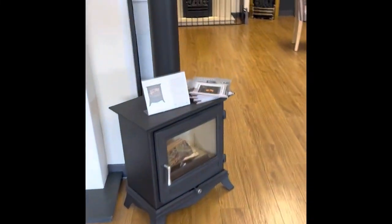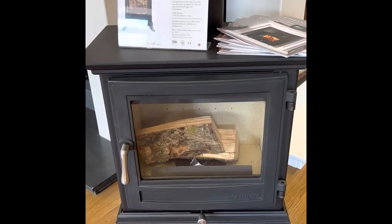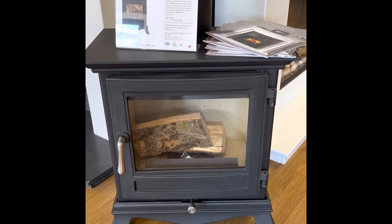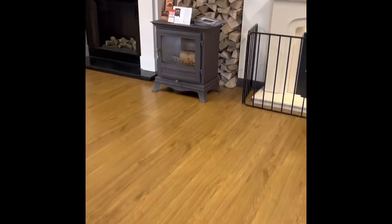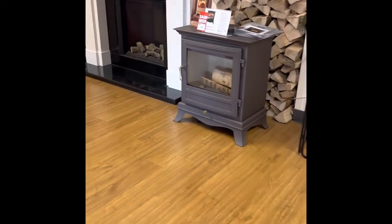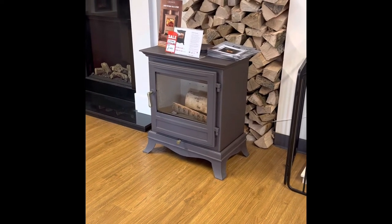We have got again from Chesneys — that's the Beaumont 5, a 5 kilowatt wood burner. I've got its bigger brother over here in the autumn leaf colour — again that's a 6 kilowatt wood burner, the bigger one there.